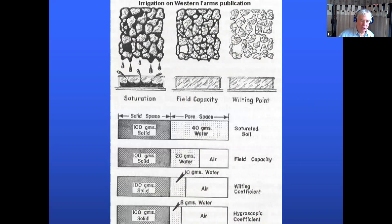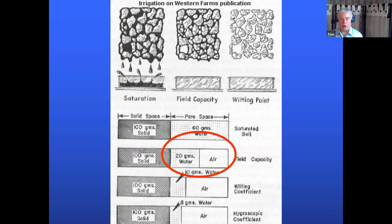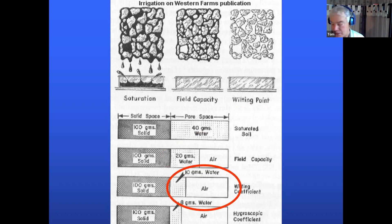Stepping back and looking at the field: when the soil is saturated, all the pore space is occupied by water and water runs through. At field capacity, about half the pores are air and half are water — the air is critical for root growth. That's about where we want to be, and how much of that space is available depends on soil compaction and your management. As the soil dries out, it gets down to wilting point: most soil pores are now air, and there isn't water to grow the crop.